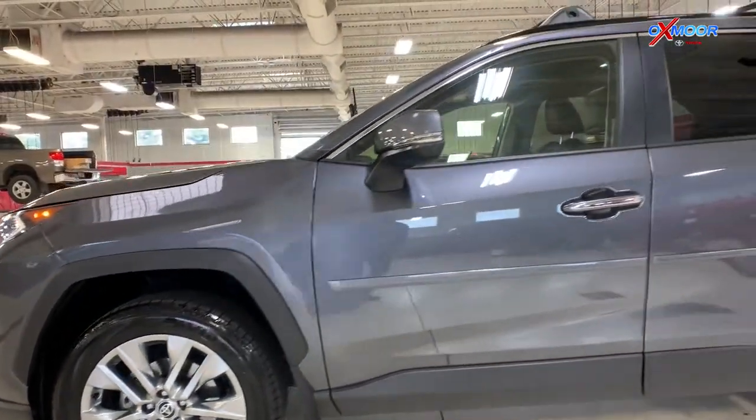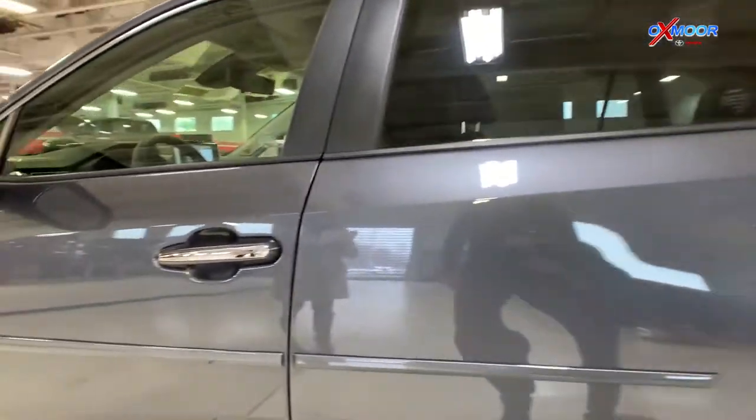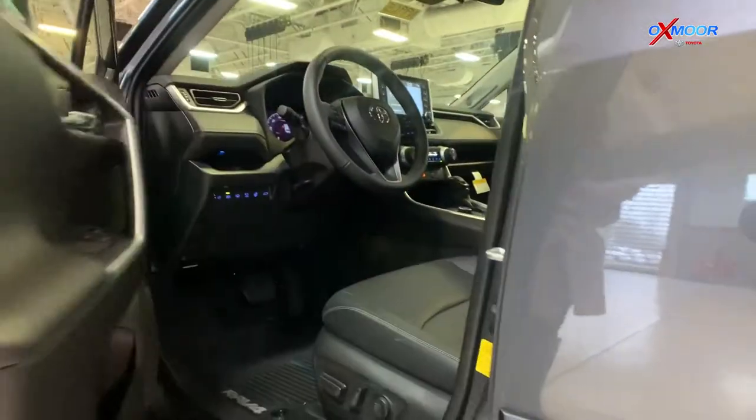The vehicle does have the body side molding. That's actually really good for door swings and shopping carts — those accidents do happen, so it's nice to have that.